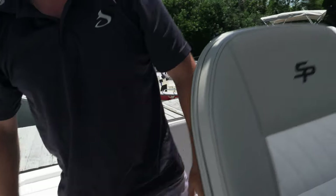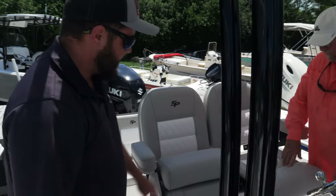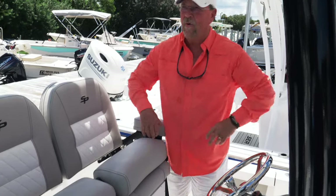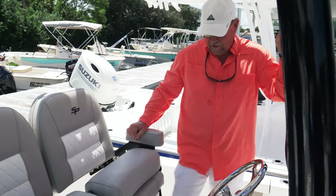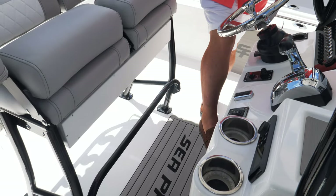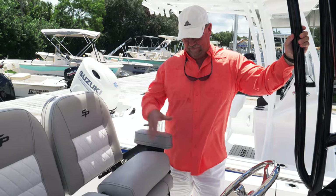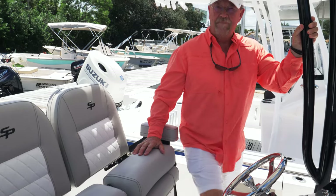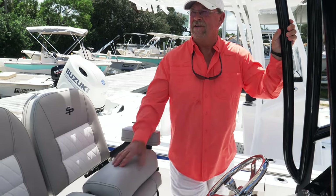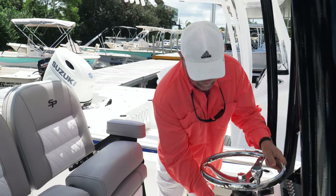This has the deluxe helm seat with adjustable bolsters — it can also be a leaning post. Sea Pro realized we're not all six foot seven, so you've got a fold-down foot rest here, a foot rest here, and a foot rest here for different-height people. If you're sitting here at 5'10" you'll use one; your buddy that's six foot two will use another. They thought about it so it fits everybody, and of course there's a tilt wheel.